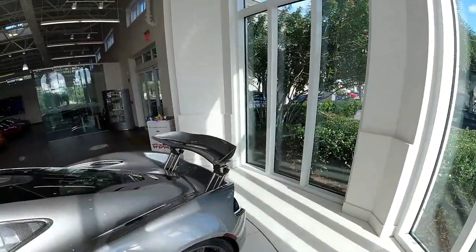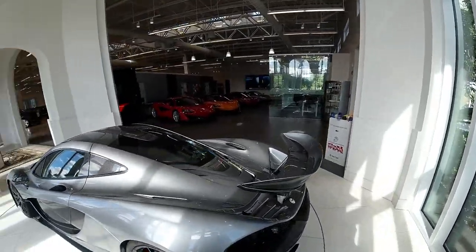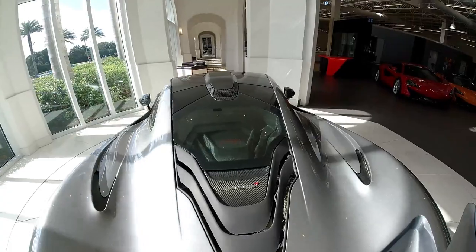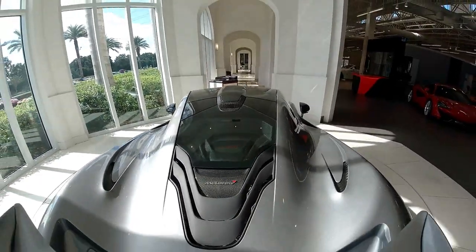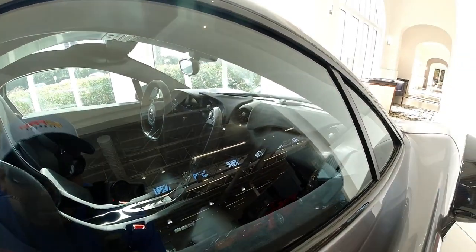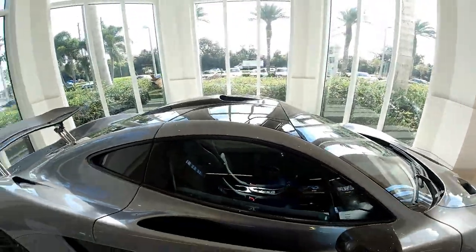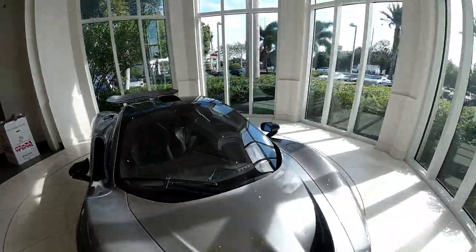The active aero looks so good with it out like that. And all that carbon fiber on the inside — look at that. Just an amazing track weapon. On the inside, I've got all this dry carbon and it just looks amazing. P1, ladies and gentlemen, just incredible.